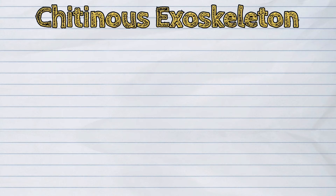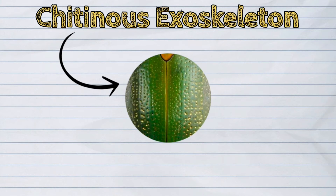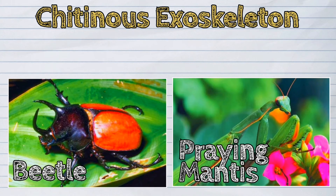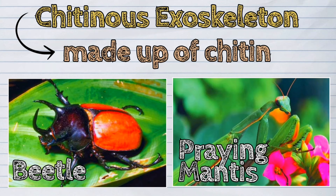Chitinous exoskeleton is the body covering of insects that belong to the Arthropoda, like the beetle and praying mantis. It is an external kind of skeleton that is made up of chitin.